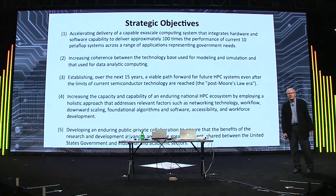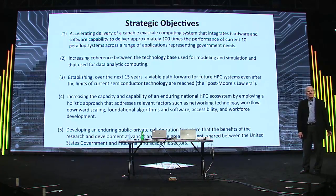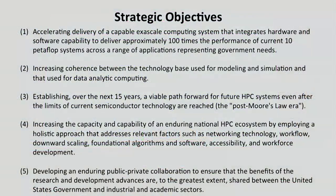The executive order listed five strategic priorities. First, we want exascale computing. Second, we want to combine traditional modeling and simulation with data analysis. Third, we want to make sure there'll be a technology base once current CMOS technology reaches its limits. Fourth, we want to make the whole system work together — not just hardware but all the software and application issues. And fifth, make this work as a collaboration with academia and industry, which is critical for success.